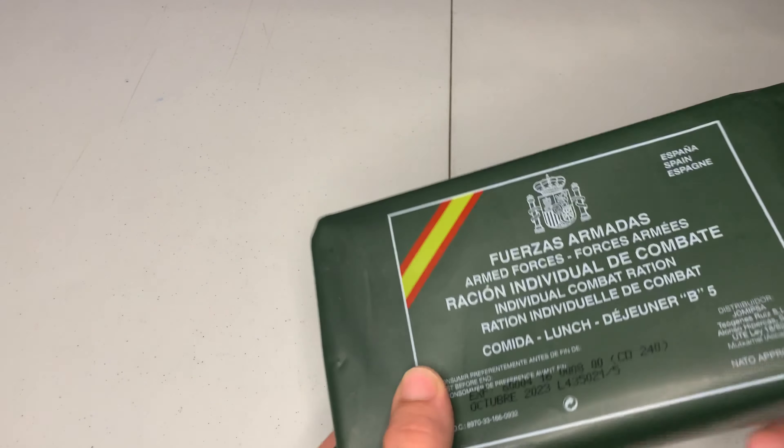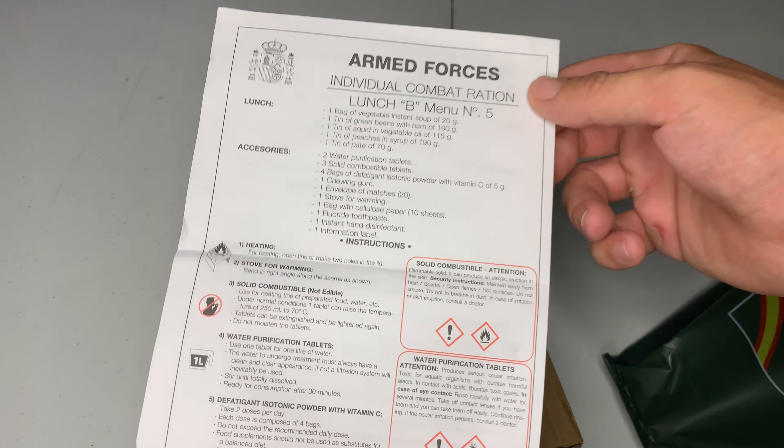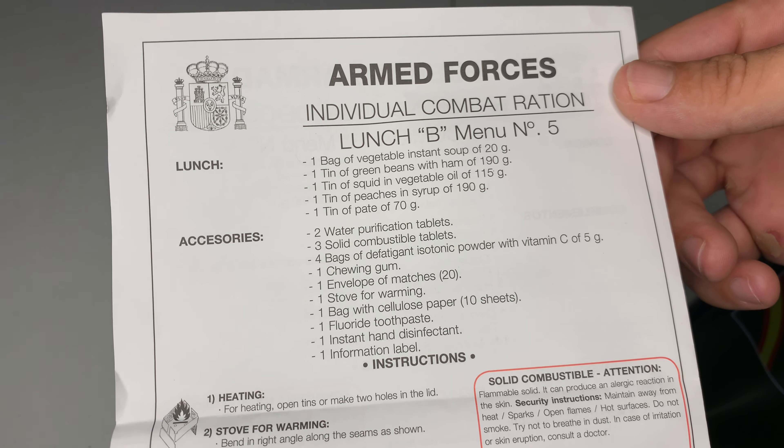You can see there's a line where I cut it open. Here's our menu, and here's the English version. This is Lunch B, Menu Number 5. You can go ahead and pause and read that if you like. I'm going to put this to the side and double check to make sure everything else is in there.